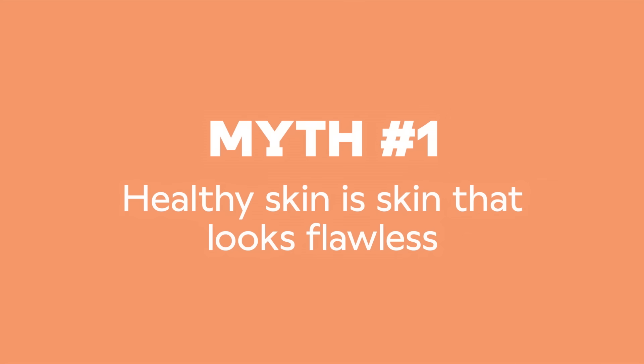Myth number one: healthy skin is skin that looks flawless. When we think of healthy skin, we might think of a clear, even surface that's radiant and devoid of blemishes. But skin is a living organ, just like the heart or lungs, and just like any other organ, it's complex, serves many functions, and not just about what's going on at the surface.